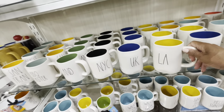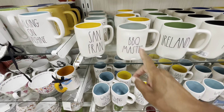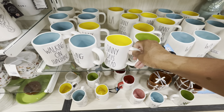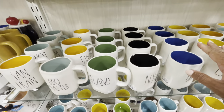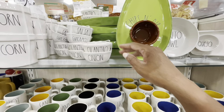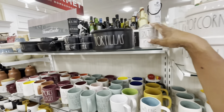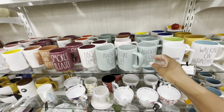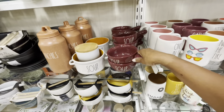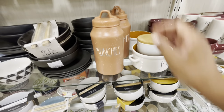Rae Dunn has all of her different city mugs out — LA, UK, NYC, Carlin, Barbecue Master, San Fran. She has a lot of nice cups: Throwing Shade, Sunny Days Ahead, all in different colors on the inside. They also have all these little items: burrito bowl, queso, chips and dip, cilantro, onion, salsa, guacamole, and popcorn containers. There's the salt and pepper, tortillas, and more of her mugs — she has so many items! There's the soup bowls, a larger one, and a Munchies container.